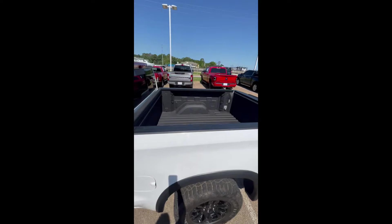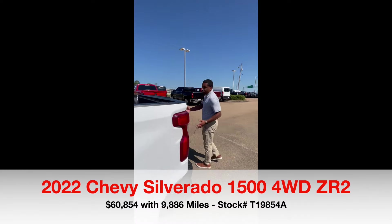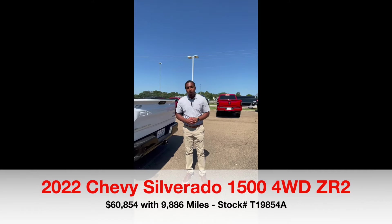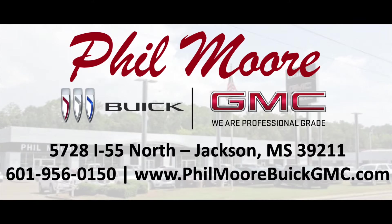Spray-in bed liner here, all your front and rear parking assist. I mean, this truck is full of features. If you're interested, come see Frankie at Fillmore Buick GMC in Jackson, Mississippi. You drive everything we do at Fillmore Buick GMC — come see us.